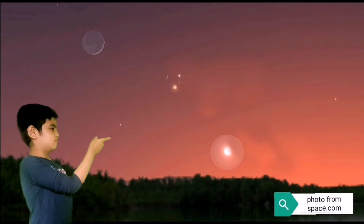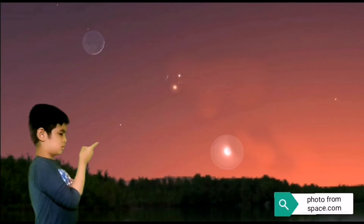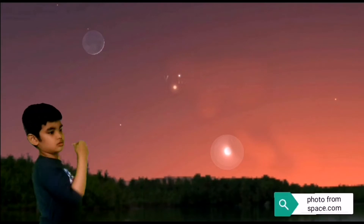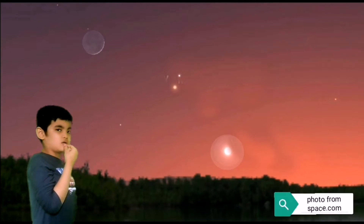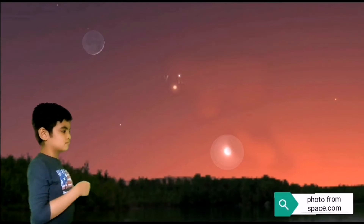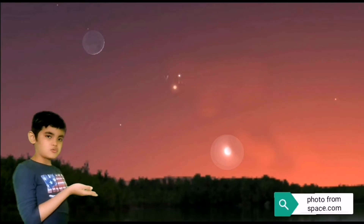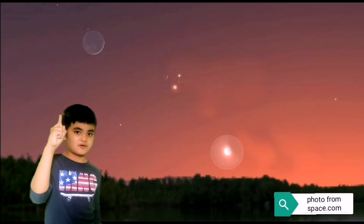What is that thing? It's not a moon — the moon was right there. It doesn't look like a star. Is that a little apple? No. That's what we're gonna do — find out!